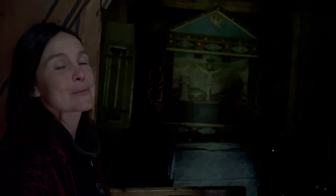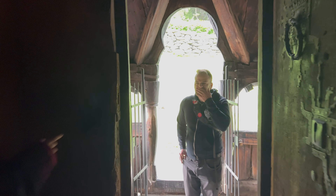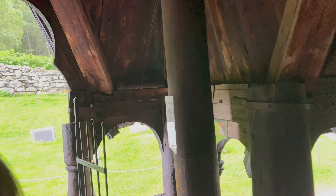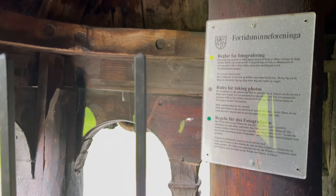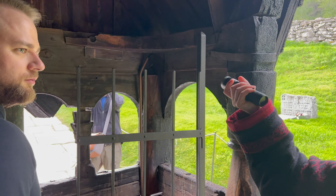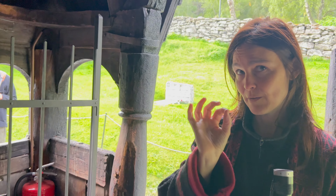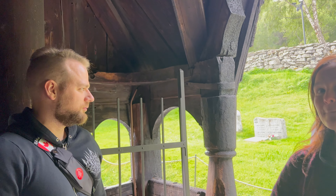The runic inscriptions can be found at the main door here — they are covered with glass for protection. You can also find some runic inscriptions inside the church on some columns and in other places. There's another one right here as well.